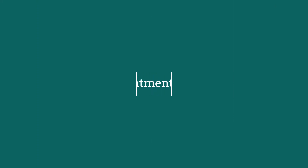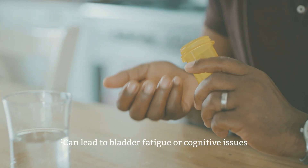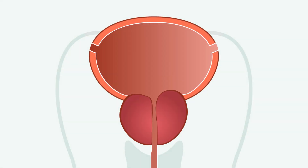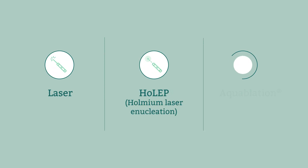There are a variety of options available to treat BPH. Medications are a common first step; they do help some men but can also mask the symptoms, leading to more severe issues. Surgical options also exist, like a TURP, or transurethral resection of the prostate, where tissue is scraped away to open the urethra. Other tissue-removing procedures like lasers, HOLEP, and water jet ablation are also available.